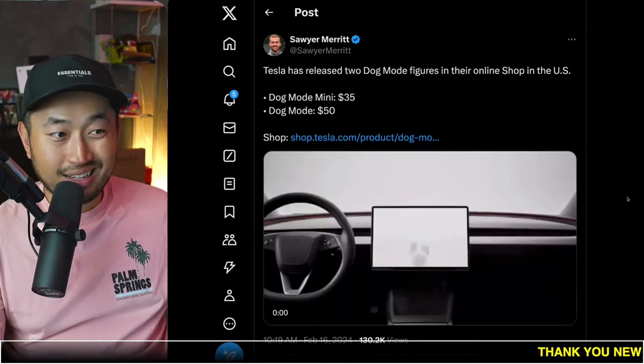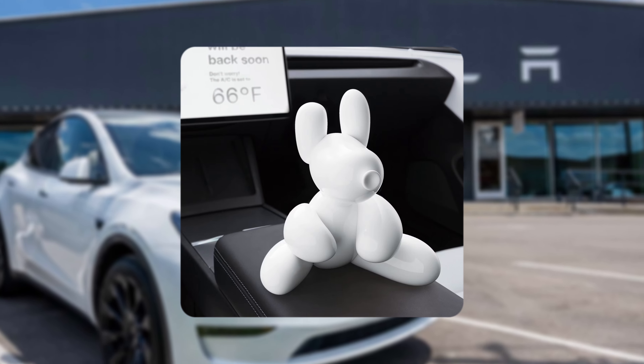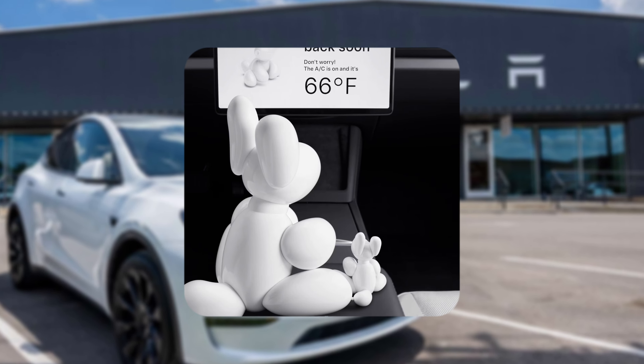We were able to place our order before it quickly sold out, but we were only able to get the dog mode mini, the $35 version. Here it is on the website. I thought it was pretty cool we were able to get it, but wow, that is much smaller than the actual bigger ones. I don't know if we got a good deal on this or not, but the dog mode mini is the one we were able to get.